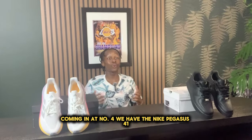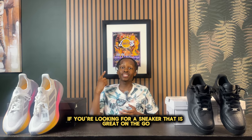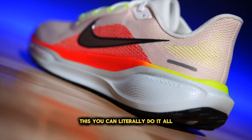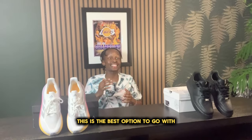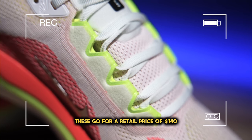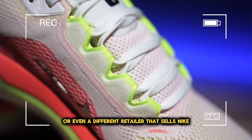Coming in at number four, we have the Nike Pegasus 41. If you're looking for a sneaker that is great on the go, great for vacation, great for a nice gym session, this shoe can literally do it all. I believe that if you're looking for an active version of a sneaker, this is the best option to go with. These go for a retail price of $140 and are readily available by Nike or even a different retailer that sells Nike.